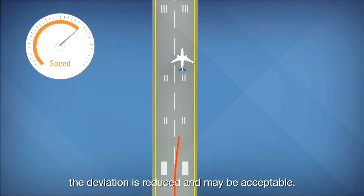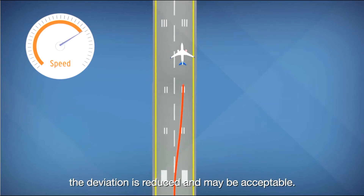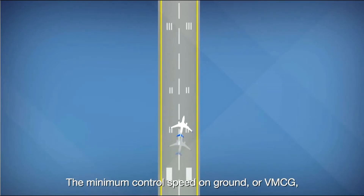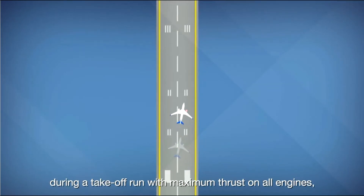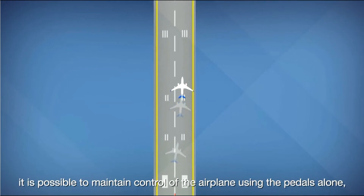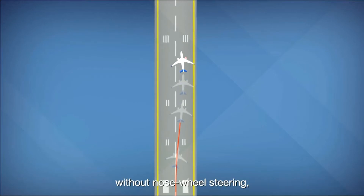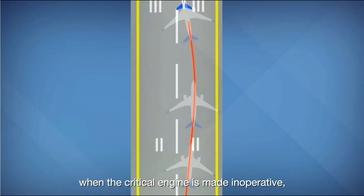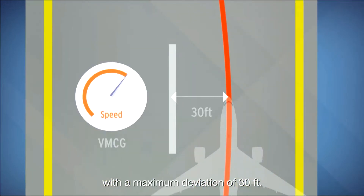When the speed is higher, the deviation is reduced and may be acceptable. The minimum control speed on ground, or VMCG, is the speed at which, during a takeoff run with maximum thrust on all engines, it is possible to maintain control of the airplane using the pedals alone, without nose wheel steering, when the critical engine is made inoperative with a maximum deviation of 30 feet.